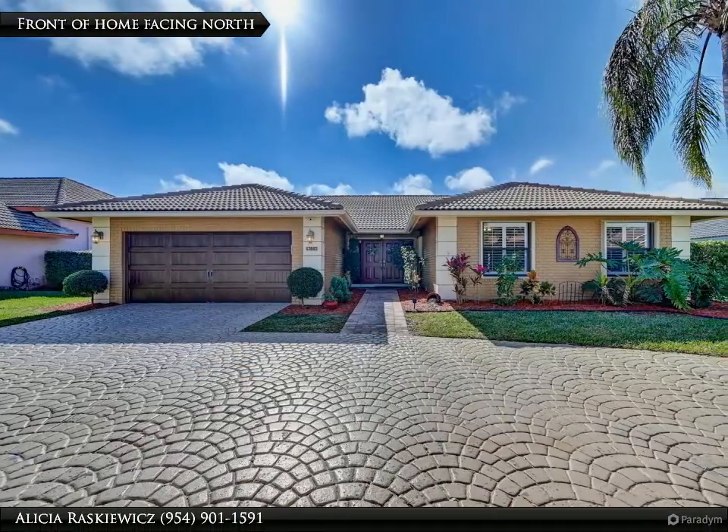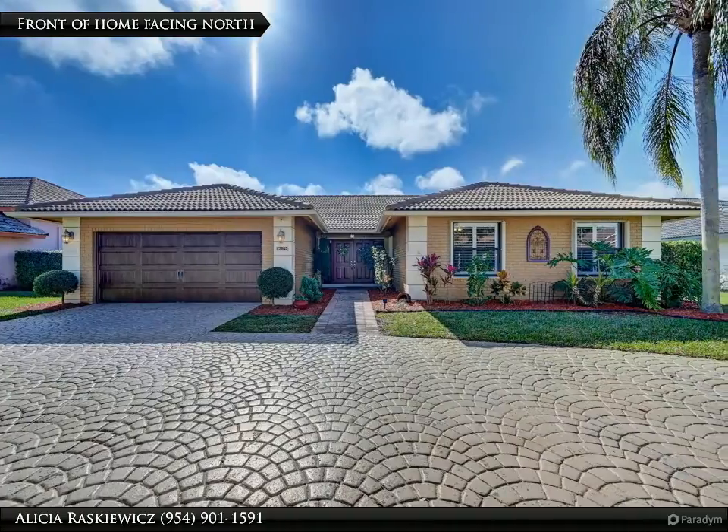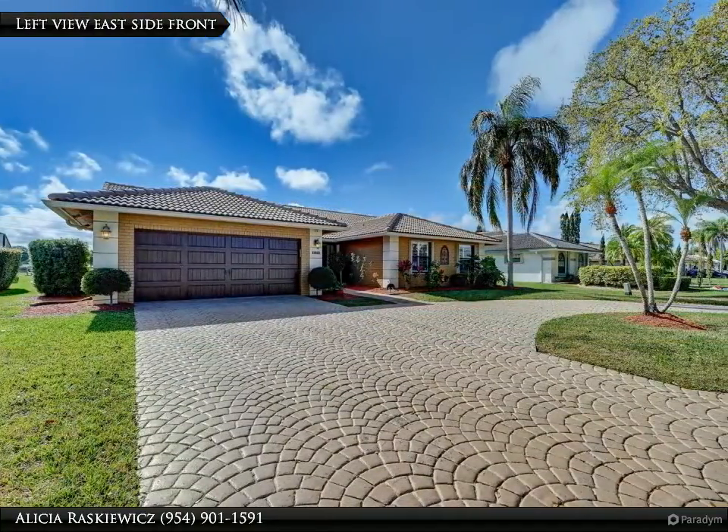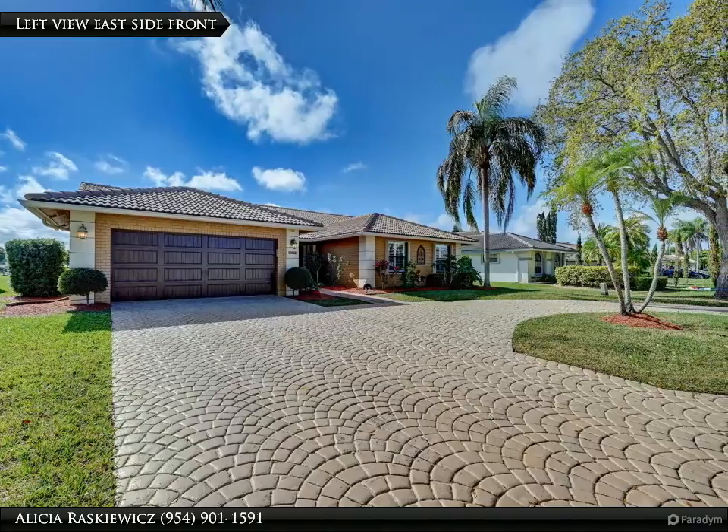This Dalton Wade Real Estate Group Property Video is presented by Alicia Raskiewicz. Rarely available single-family, ranch-style pool home located in sought-after West Glen.